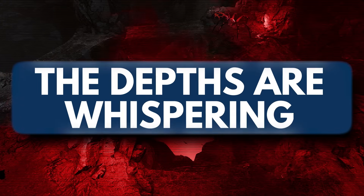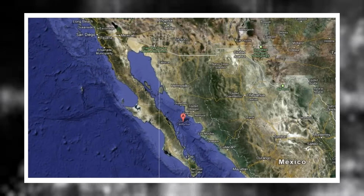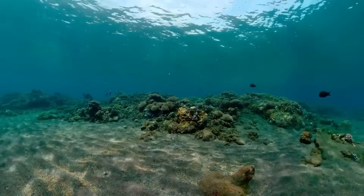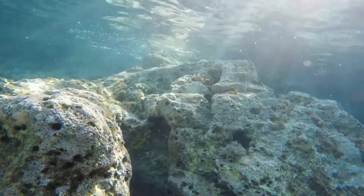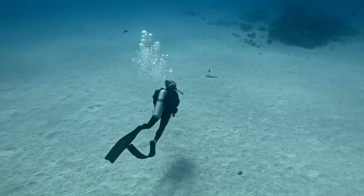The depths are whispering. The Gulf of California has always been a place of mystery, split by tectonic tension and home to some of the world's most biologically rich waters. But now it's offering up something entirely new — something that doesn't just spark questions, it demands answers. As more data is gathered and the mystery unfolds, one thing is certain: we're looking at a discovery that will fuel debate, research, and imagination for years to come.